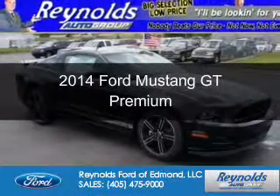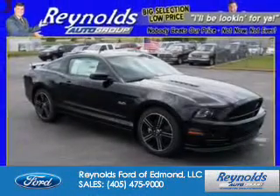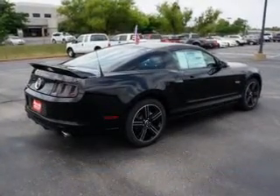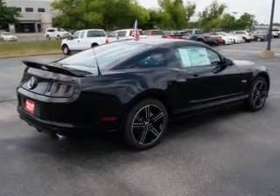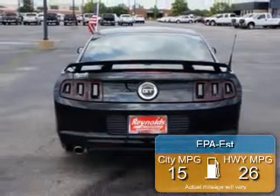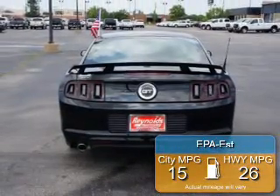This is a new 2014 Ford Mustang, powered by rear-wheel drive, a 5-liter 8-cylinder engine, and a 6-speed automatic transmission. Great fuel efficiency saves you money by requiring fewer trips to the gas station.